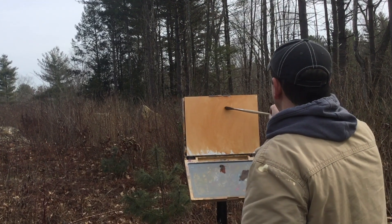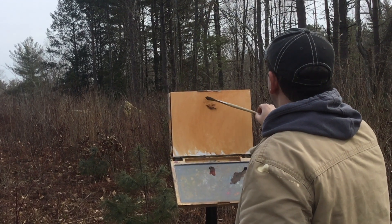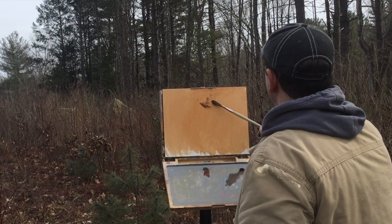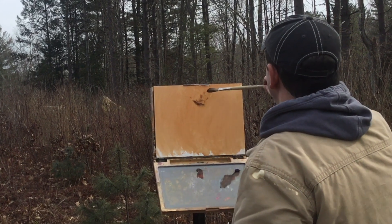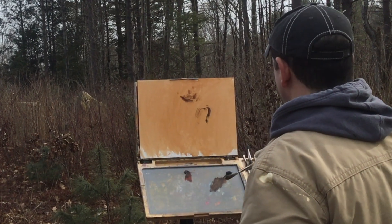The town I grew up in was hit by a tornado years ago, and though there was much devastation, you could still see these standing pines throughout the town, the ones that survived. Ever since then, I've sort of looked at them in a completely different way.